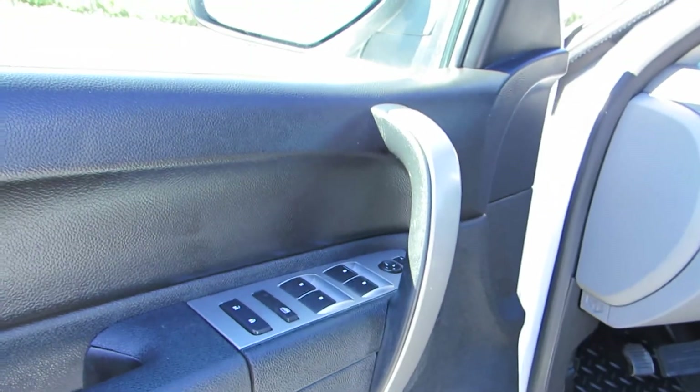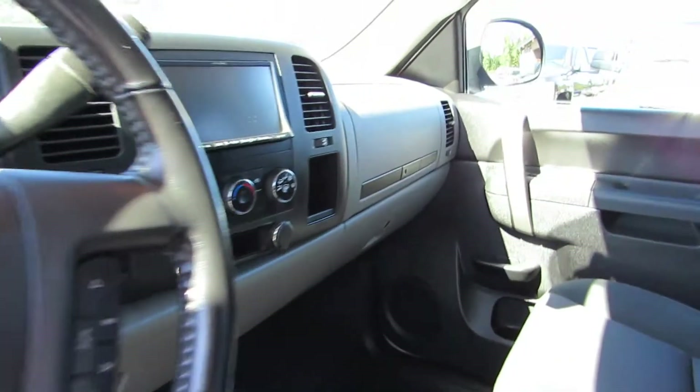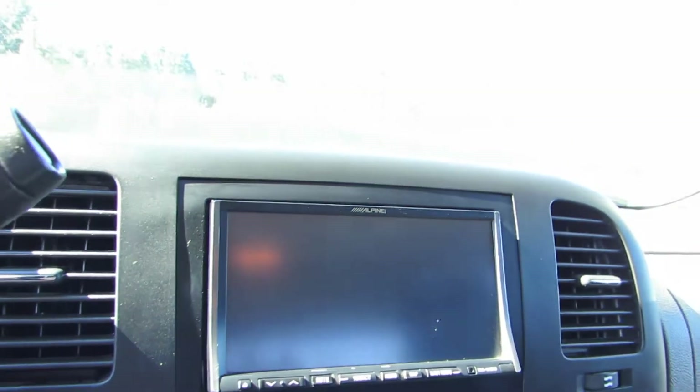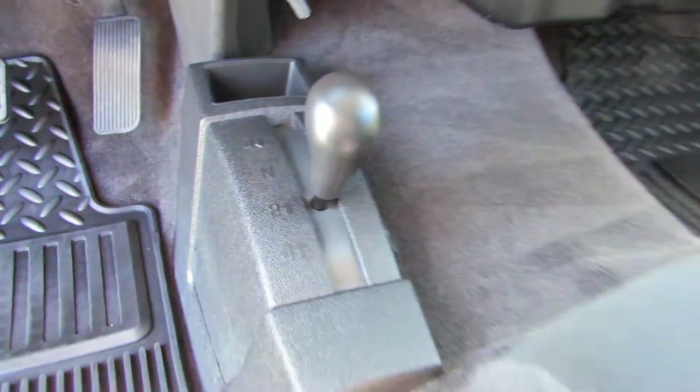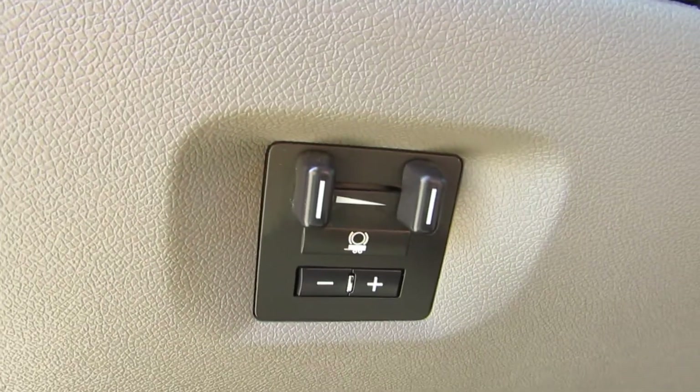It has power windows, power door locks, power mirrors, automatic transmission, CD player, and air conditioning. It's got an aftermarket double-din DVD screen, OnStar, a flip-down console with a middle seat in the center — so it's a six passenger. Four-wheel drive shifter on the floor, cruise control, a built-in dash trailer brake module for electric trailer brakes, and the keyless entry remote.